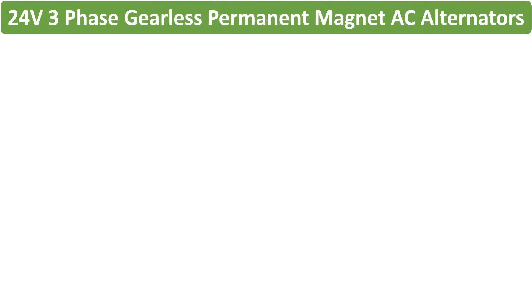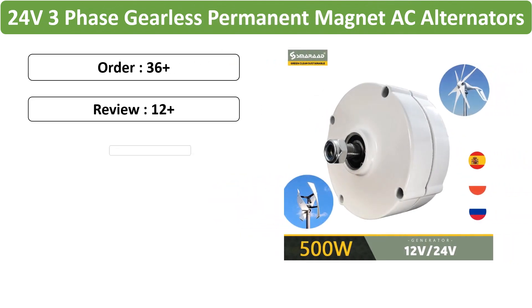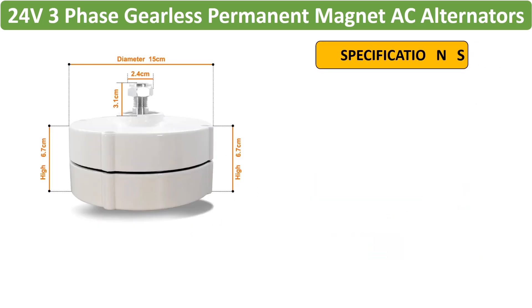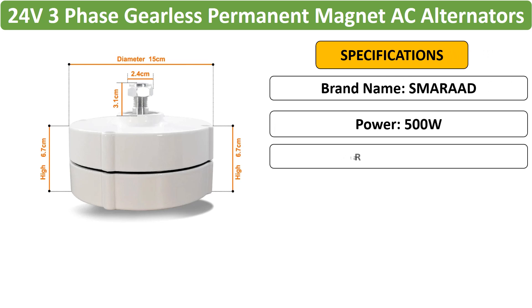Number 2: 10KW Gearless PM AC Alternators designed for home use. These 3-phase AC alternators are low-speed and gearless, available in 12V–24V configurations, suitable for integration with wind or water turbines.